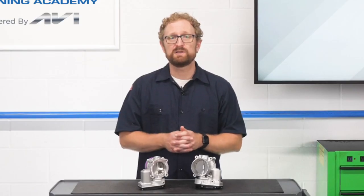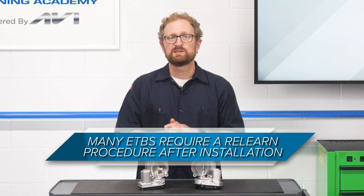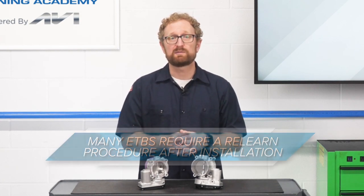Also, your customer should be aware that many electronic throttle bodies require a relearn procedure after they've been installed. Depending on the vehicle manufacturer, some are done automatically while others require a very specific procedure that must be followed exactly in order to get the vehicle to operate properly after the new throttle body has been installed.